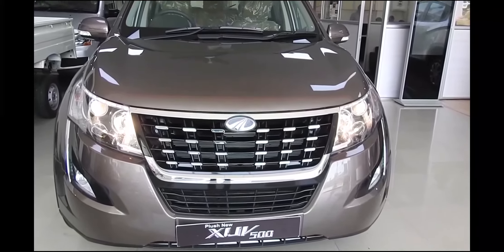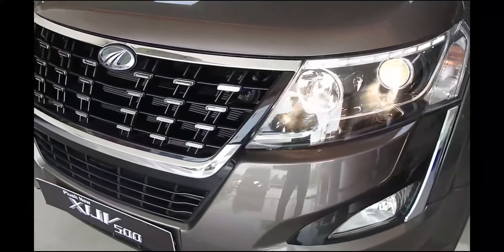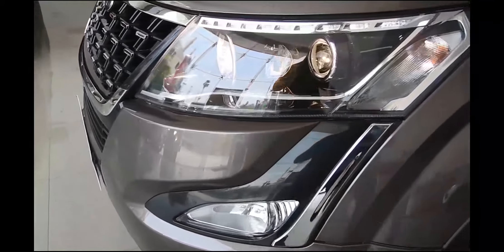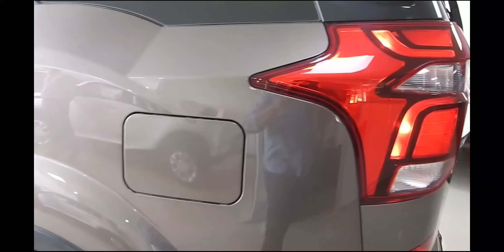On the inside, Mahindra has made a few changes with new quilted tan leather upholstery for the seats, which look quite nice and feel good. The upper portion of the dashboard is now covered in black leather while the rest is black plastic. The center console housing buttons and controls for the infotainment, aircon, and other functions now has a piano black surround — it looks nice when clean but is a fingerprint magnet.